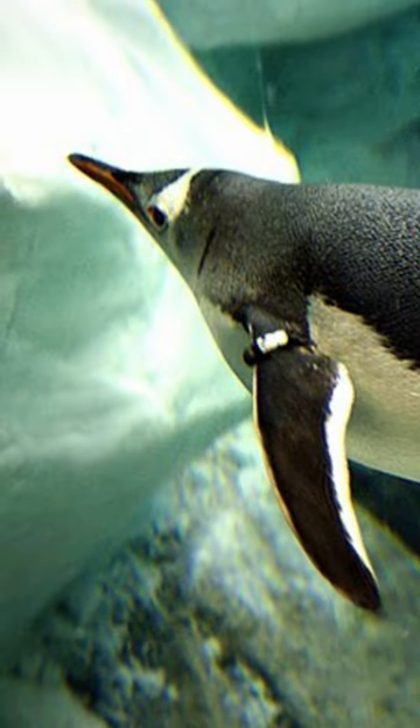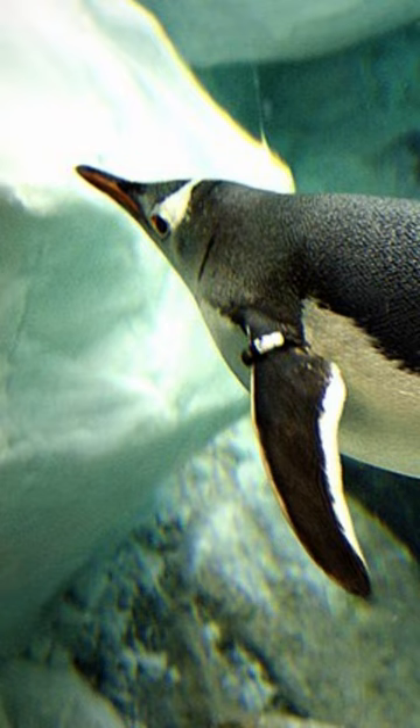In their search for small fish, cephalopods, and krill, the adult penguins can dive to depths of 200 meters.